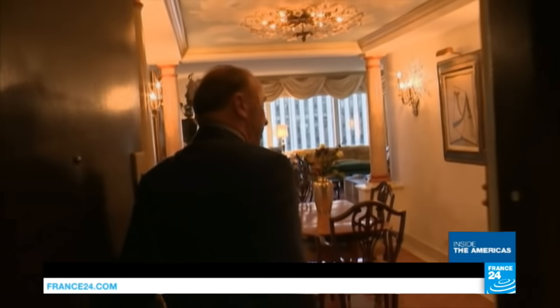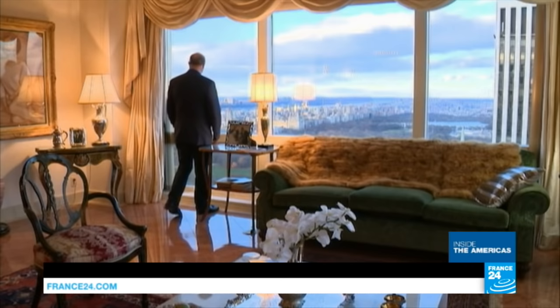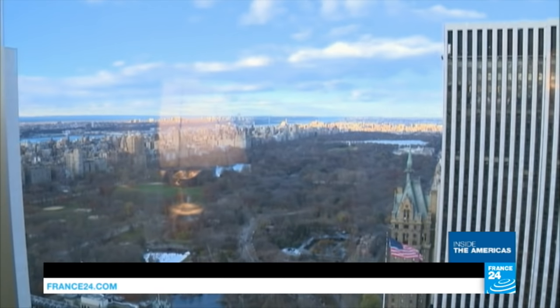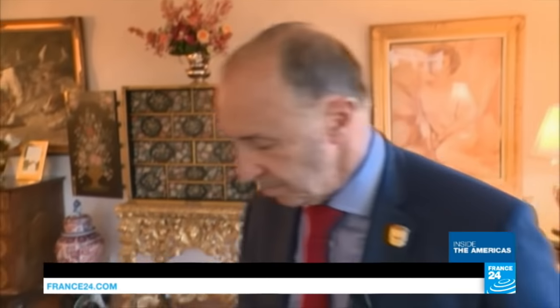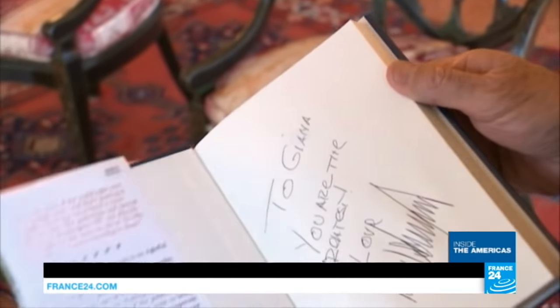Welcome to Trump Tower. George Lombardi is an Italian businessman and Trump's neighbor. He's proud to live in the same building as the future president, whom he's known for over 20 years. "We both have a bit of a taste for the Rococo, the Baroque, but Trump's style is a bit more, let's say, American."